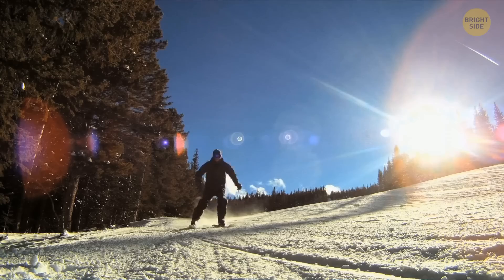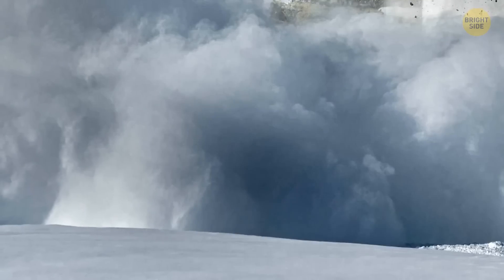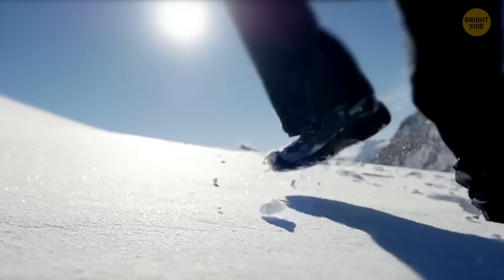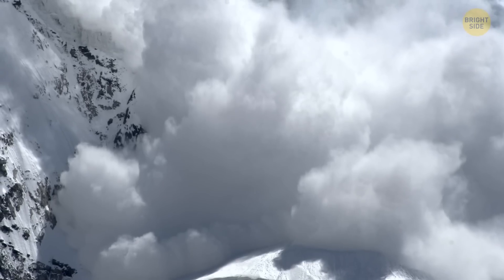Do you like skiing? It's all fun and games until all you can see is white. Avalanches can move up to 80 miles an hour, so watch for some warning signs. Does it feel hollow when you walk in the snow? Are there cracks around your feet? Can you see a huge avalanche coming? Time to go!